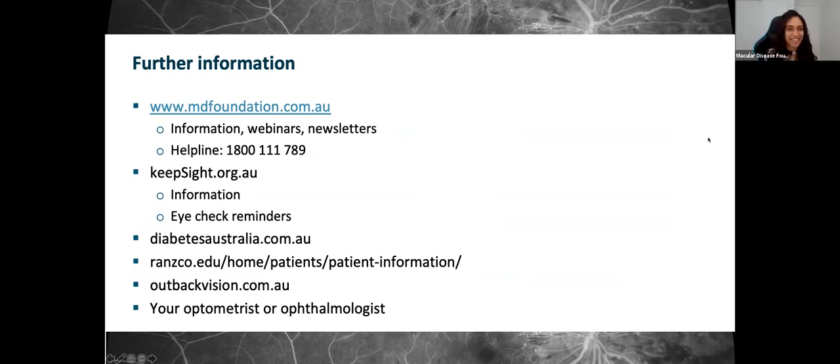Thank you so much for that, Dr. Wu. That was extremely informative and we definitely learned a lot.